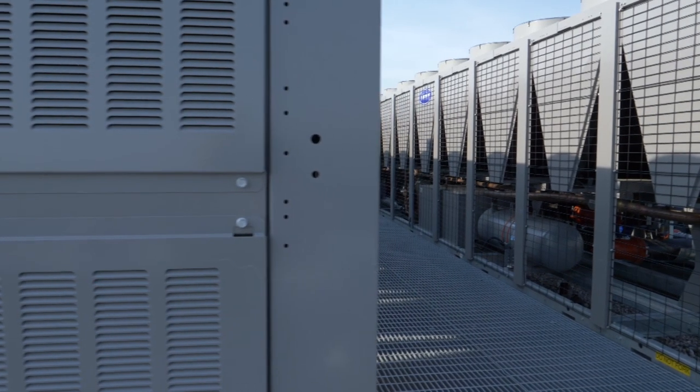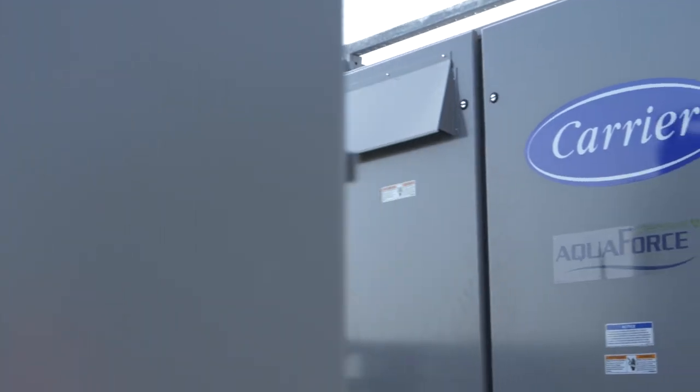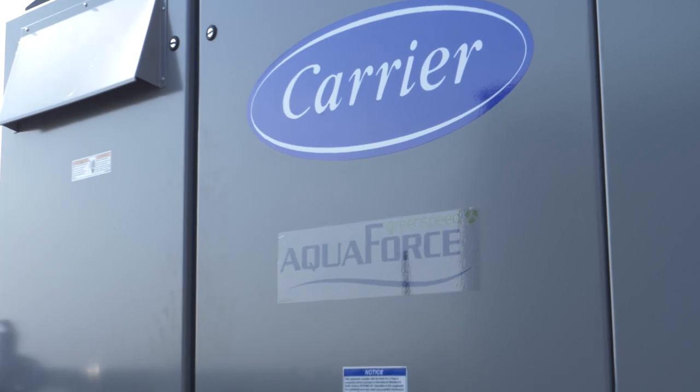We installed four 400-ton air-cooled chillers — Carrier GreenSpeed units — premium efficiency, variable speed technology machines. This platform offers an opportunity to really help customers save energy and address some of their concerns around Legionella and water-cooled systems.